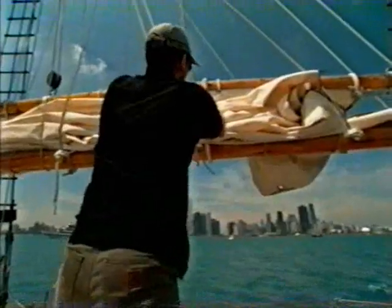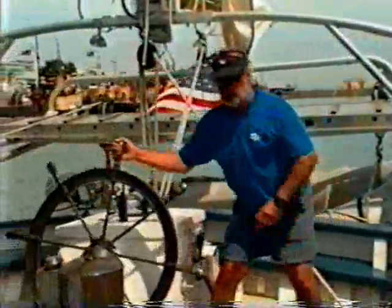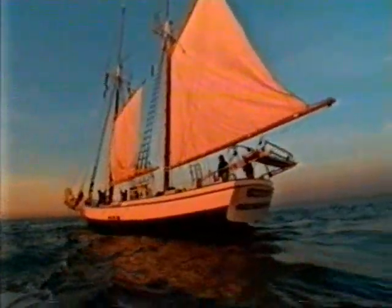As beautiful as Chicago's skyline is, it's a reminder that my journey is almost over. That was great. This voyage from a day gone by is one I'll never forget. Can't wait for the next one.